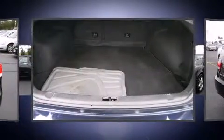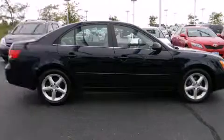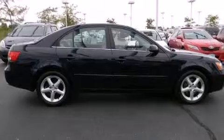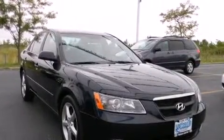A wealth of standard features means that you no longer have to sacrifice, such as remote keyless entry, one-touch window functionality, speed-sensitive wipers, a trip computer, heated door mirrors, and a split-folding rear seat.